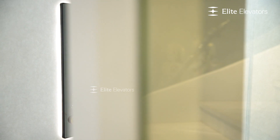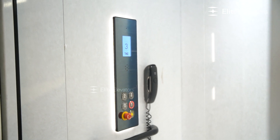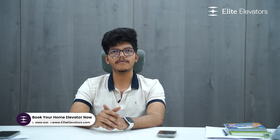This is the Elite Elevator. We have a hydraulic elevator. We have to cut walls — it is heavy. This is the 4x4 space for a glass elevator or SS elevator. This is the 4x4 space, and this is the added benefit of the elevator.